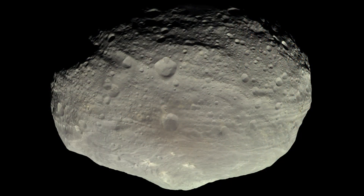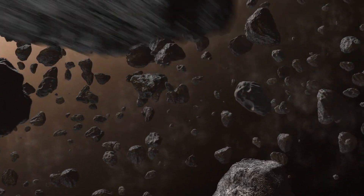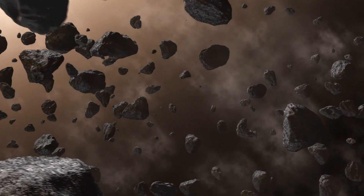One object that NASA is keeping an eye on is 4 Vesta. It's one of the largest objects in the asteroid belt, with a diameter of over 520 kilometers or 322 miles — more than 50 times larger than the asteroid that wiped out the dinosaurs. Back in 2018, there were more than 91 near-miss hits from asteroids of all sizes passing by our fragile blue planet.